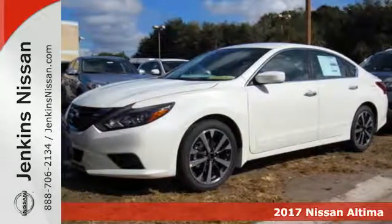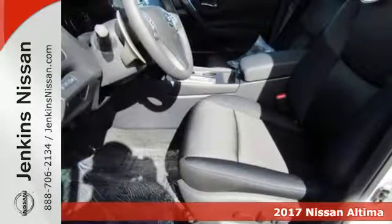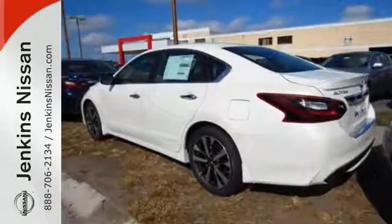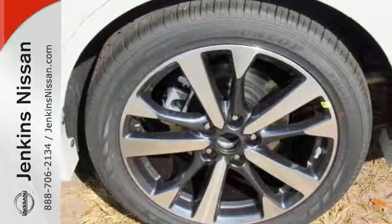Here's a 2017 Nissan Altima. This Altima is about much more than turning heads — it's about delivering a thrilling driving experience. Its stunning exterior design is complemented by impressive driving dynamics, thanks to the Xtronic CVT, Active Understeer Control, and Vehicle Dynamic Control.